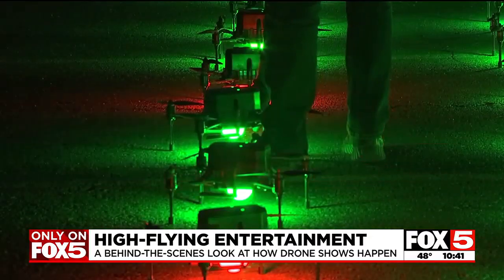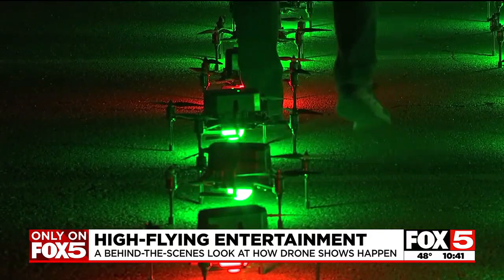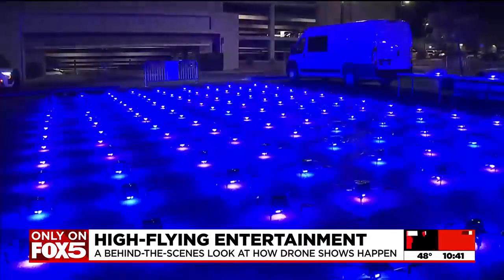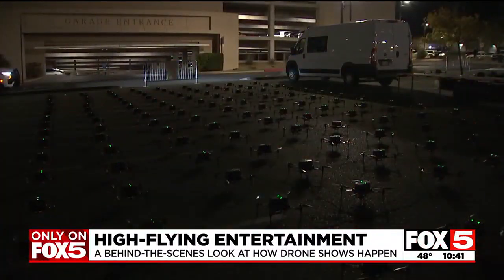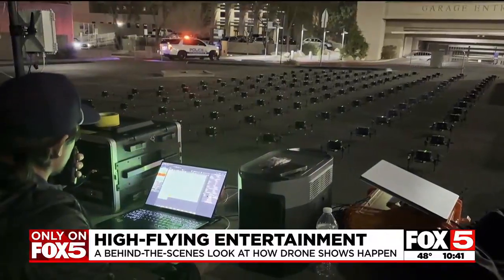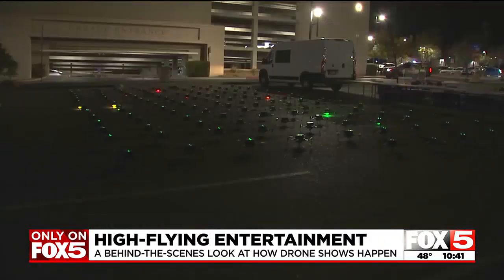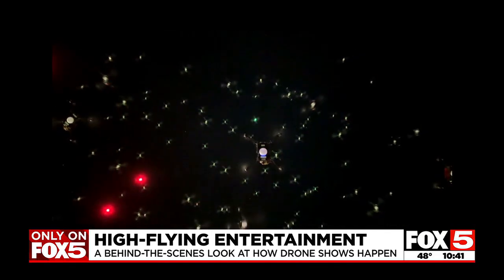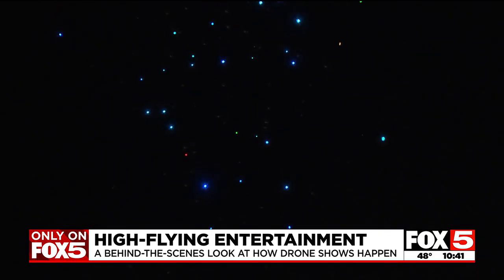Each drone weighs three pounds and costs fifteen hundred dollars. Batteries last 15 minutes, so tonight's show is about 12 minutes. Three, two, one — drones are taking off. Drones launch with the push of a button.